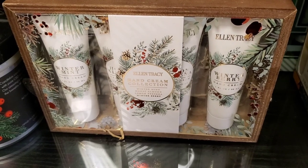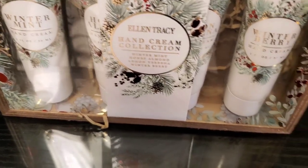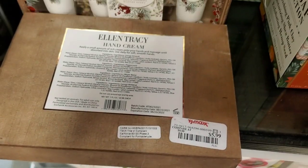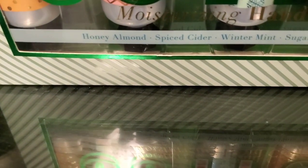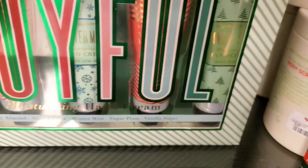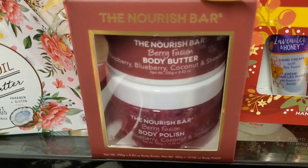Starting off with this little set by Ellen Dresser — it's a hand cream collection with four hand creams included. The packaging is so cute and the hand cream size is pretty good. This is here for only $5.99. Then they had this little set by Body Prescription called 'Joyful' — very pretty packaging with five hand creams in scents like honey almond, spiced cider, winter mint, sugar plum, and vanilla sugar. That set is for only $6.99. From Nourish Bar, they had a set with a body butter and body polish for only $6.99.